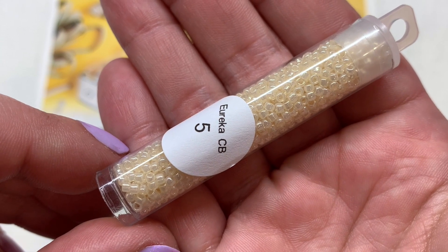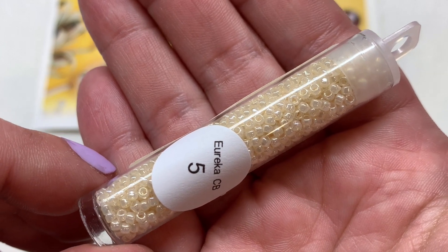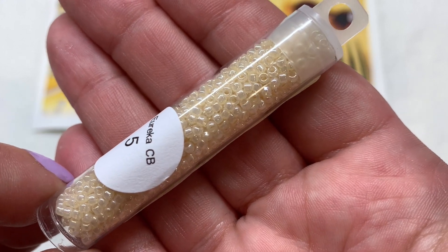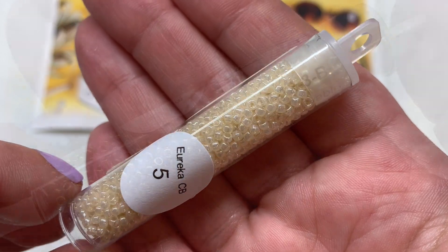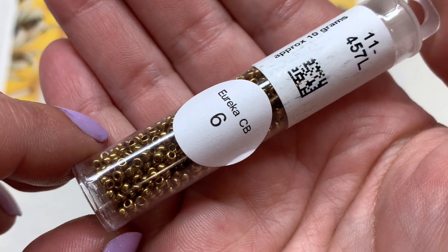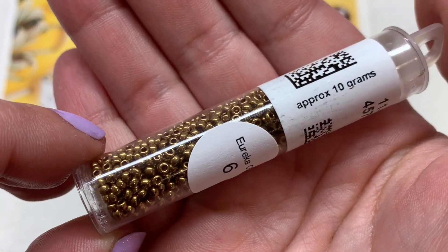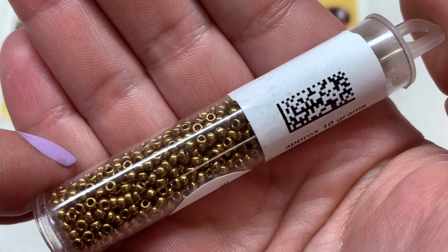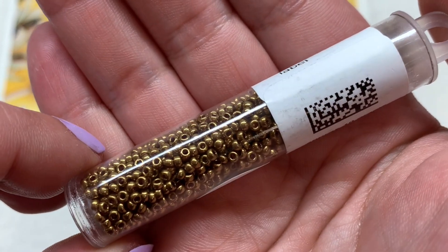Container number five contains the Toho Takumi 11/0 seed beads — another two-and-a-half inch tube with a really special luster-like finish and overall a very light, creamy color tone. Container number six holds the Miyuki round 11/0 seed beads — 10 grams in a bronze metallic or sort of antique gold, another great neutral to go along with this palette. We're going to see a lot of neutrals with some pops of leafy green and maybe a little yellow.